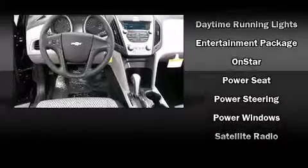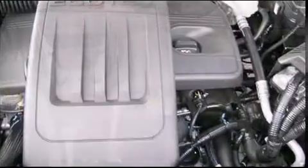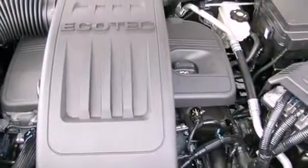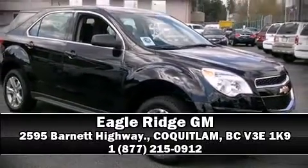Additional safety features include a security system, OnStar, and four-wheel disc brakes with ABS and electronic stability control. Supplementing these mechanical systems, you'll maintain precise command of the roadway. Please don't hesitate to give us a call.